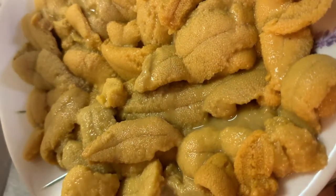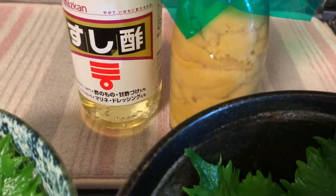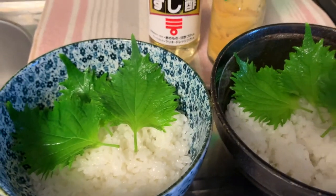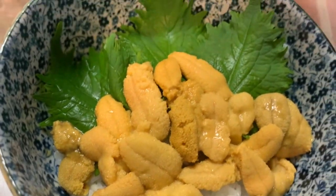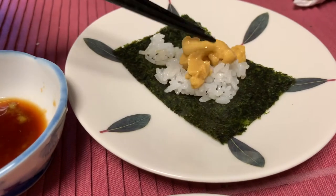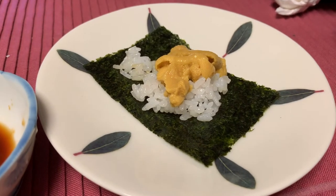We recommend that you eat uni with some rice. You can add sushi vinegar to the rice — if you don't have sushi vinegar at home, you can just add a bit of salt, sugar, and vinegar to the rice. A bit of shiso leaves also adds to the experience. You can also eat the uni with rice, seaweed, a bit of soy sauce, and wasabi. Personally, I didn't use the soy sauce because the uni was so tasty.